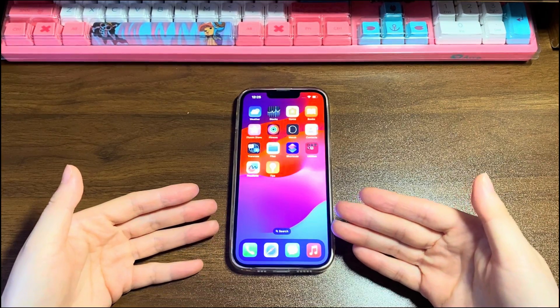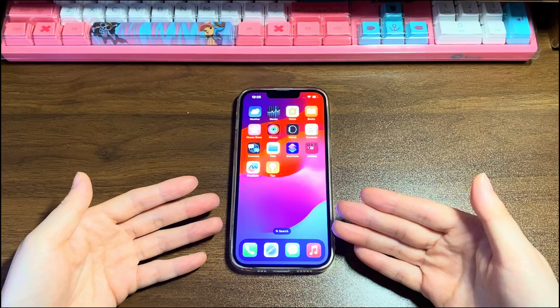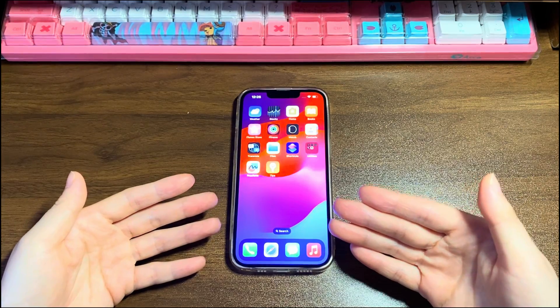How to fix iPhone 13 touchscreen not working? Let's start with the simple stuff, and then dive deep into the advanced steps.